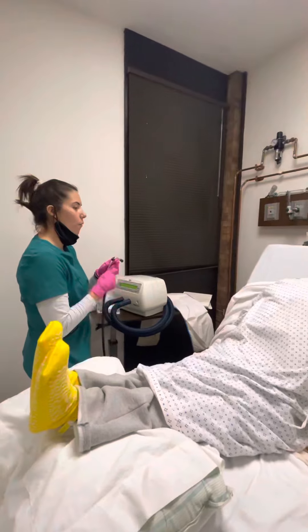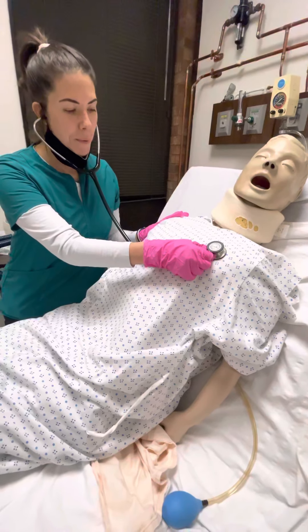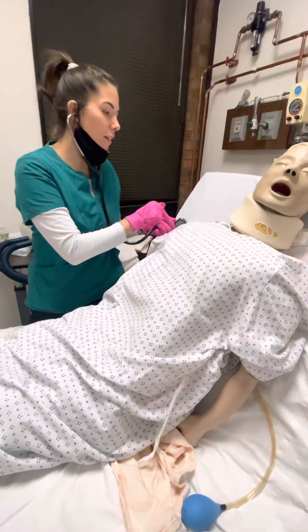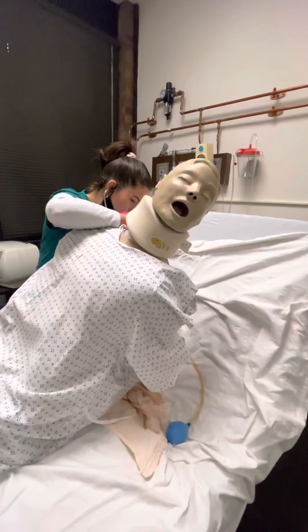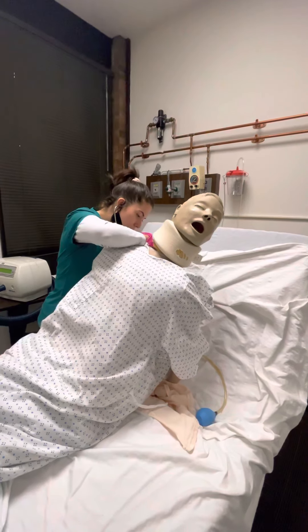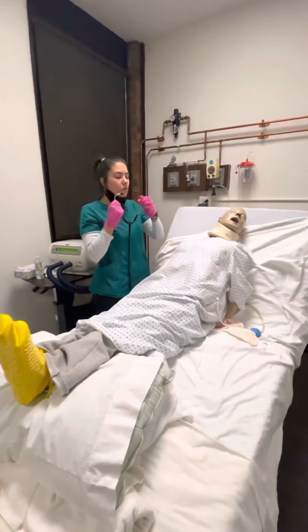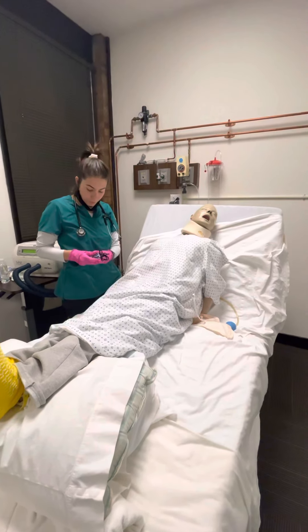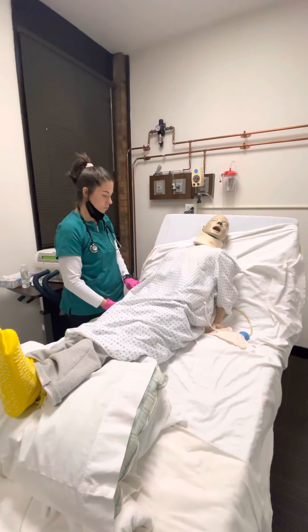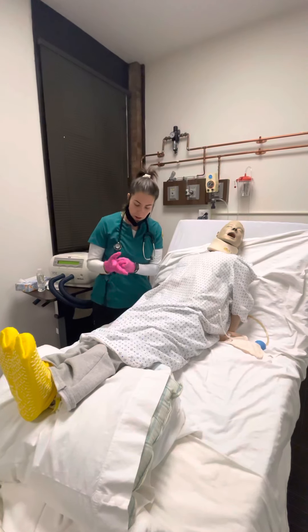So first I'm going to go ahead and grab some vitals, listen to your lung sounds, and check your oxygen. Take some deep breaths in and out for me. I'm going to lean you forward for a moment. Let me check your oxygen. Thank you.